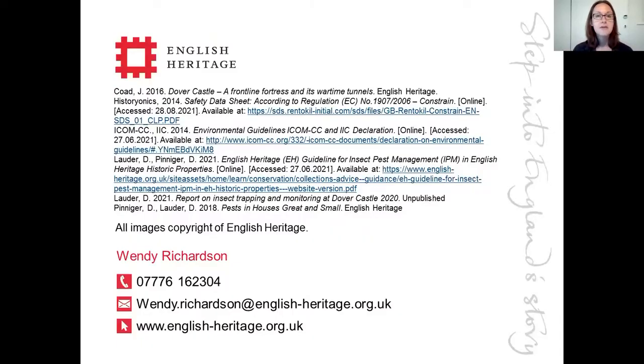Thank you very much for listening. I would like to thank Amber Xavier Rowe and Dee Lauder for implementing the Integrated Pest Management Programme with English Heritage. If you have any questions, please feel free to contact me.